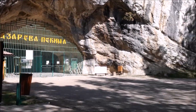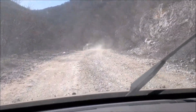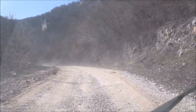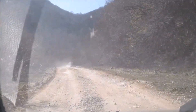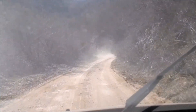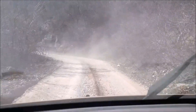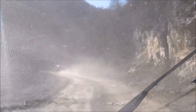Nastavljamo dalje, idemo ka Vidikovcu. A ovo što vidite je deo puta koji vodi od Lazareve pećine ka Vidikovcu, sa kog se pruža najbolji pogled na Lazarev kanjon. Par kilometara tucanika — veoma loš put. Ali vidite, nismo jedini; ispred nas je još jedno vozilo. Tako da ovaj punto je prošao sve i svašta, pa i ovo za njega nije veliki problem.